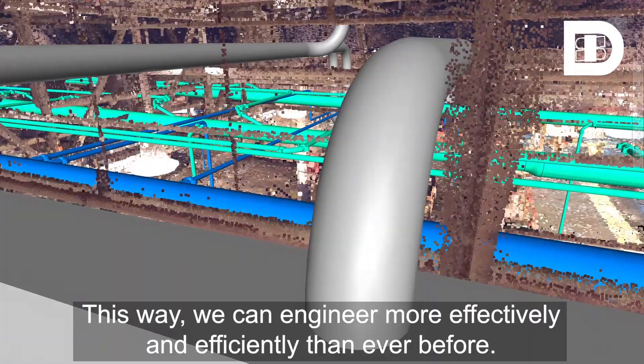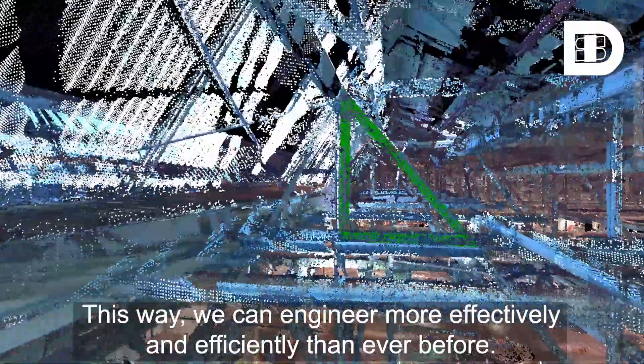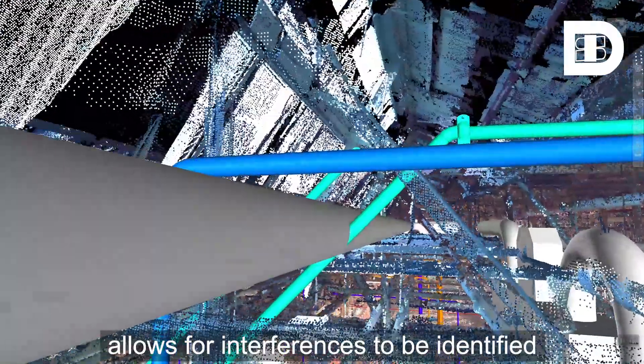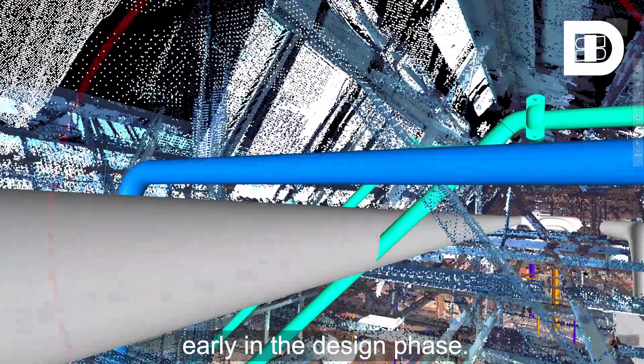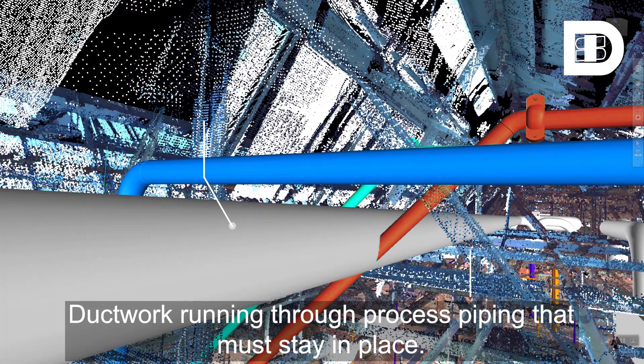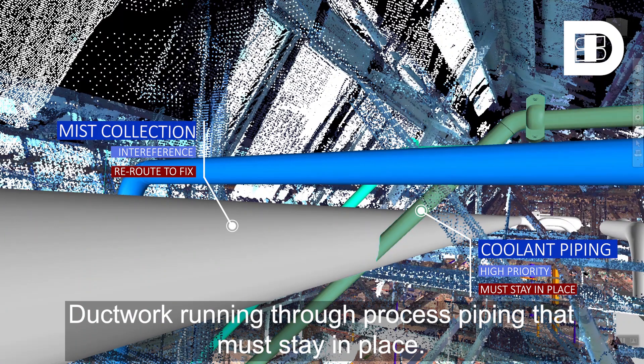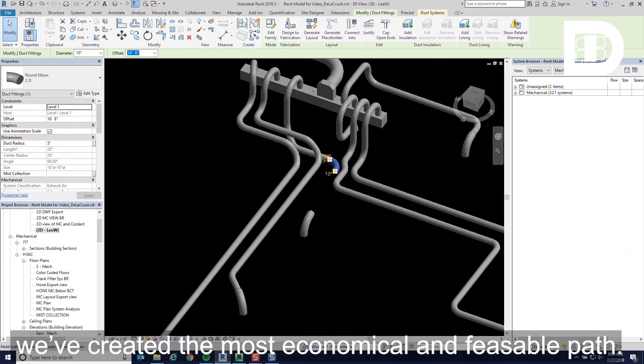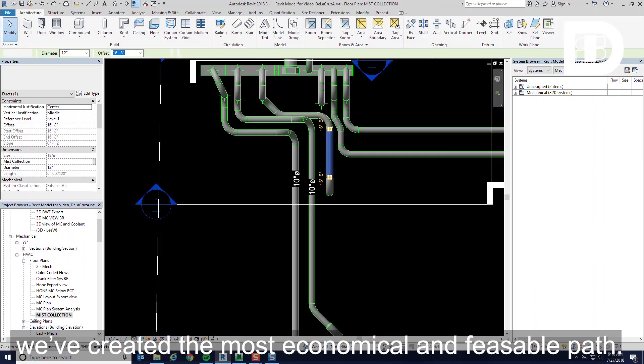This way, we can engineer more effectively and efficiently than ever before. Integrating 3D models with point cloud data allows for interferences to be identified early in the design phase, like this one — ductwork running through process piping that must stay in place. Using the scanned image as a reference, we've created the most economical and feasible path.